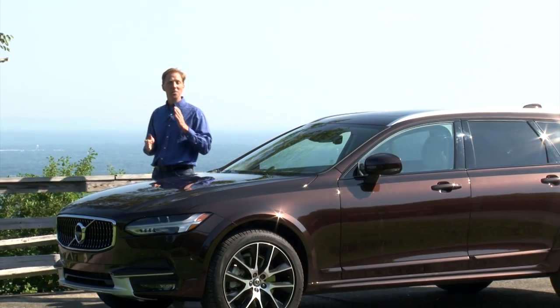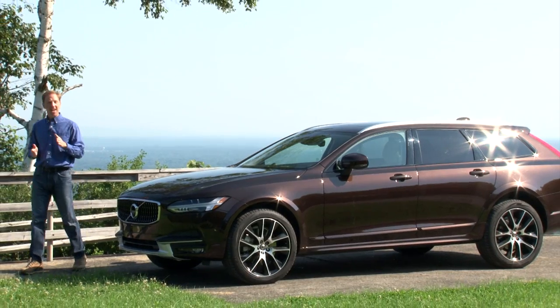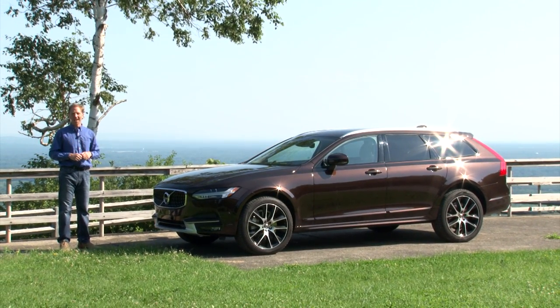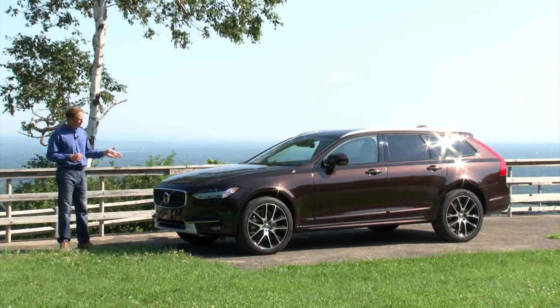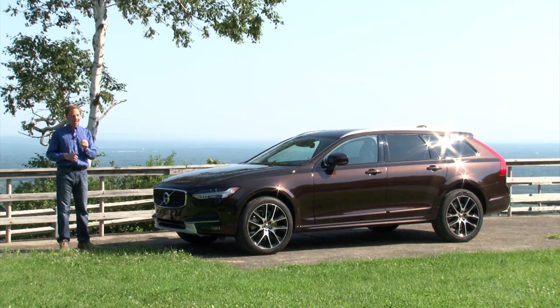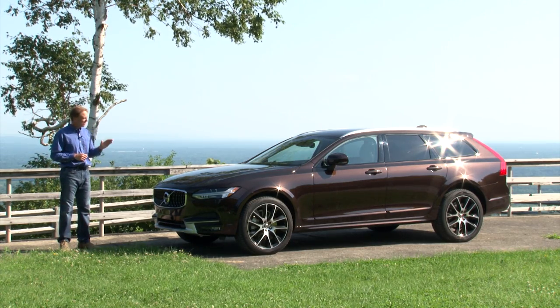Volvo's trifecta of new 90-series models includes an SUV, a sedan, and 2 wagon variants representing the best the brand has to offer. After spending a week with this V90 Cross Country, I've now driven all 3, and in fact it's the wagon that best epitomizes Volvo's ethos, making it the standout choice in the model range.